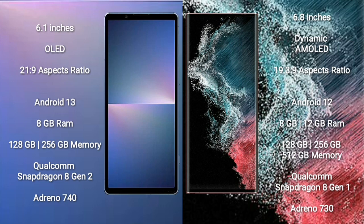Sony Xperia 5 Mark 5 runs on Android 13; Samsung Galaxy S22 Ultra runs on Android 12. The Xperia 5 Mark 5 comes with 8GB RAM and 128GB, 256GB, or 512GB internal storage, with Snapdragon 8 Gen 2 processor and Adreno 740 GPU.